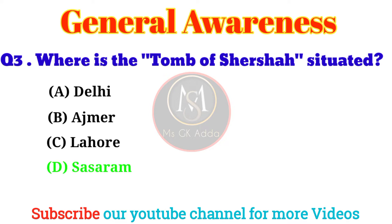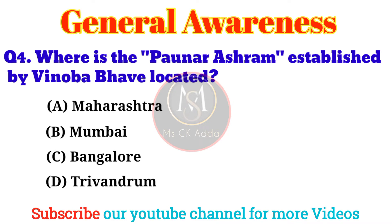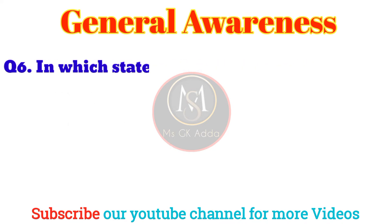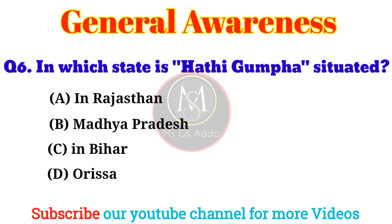Question 3: Where is the tomb of Sher Shah situated? Answer: Option D, Sasaram. Question 4: Where is the Paunar Ashram, established by Vinoba Bhave, located? Answer: Option A, Maharashtra.